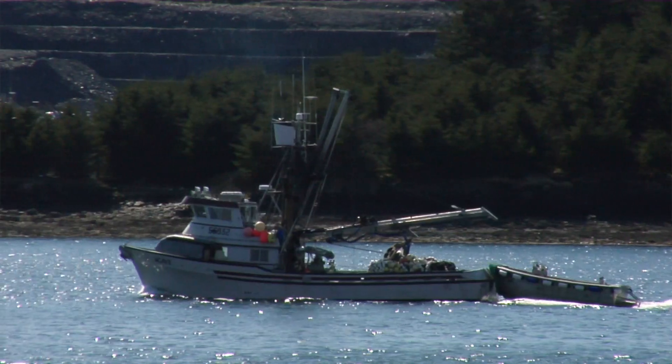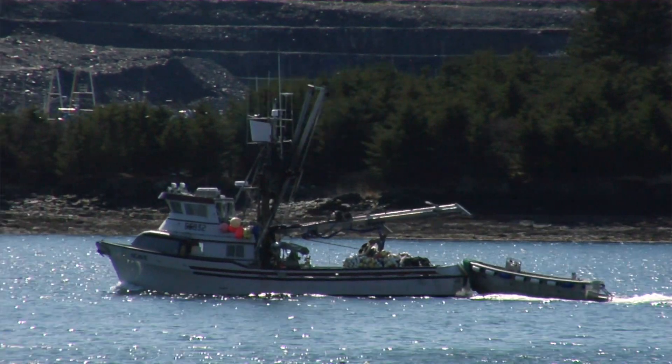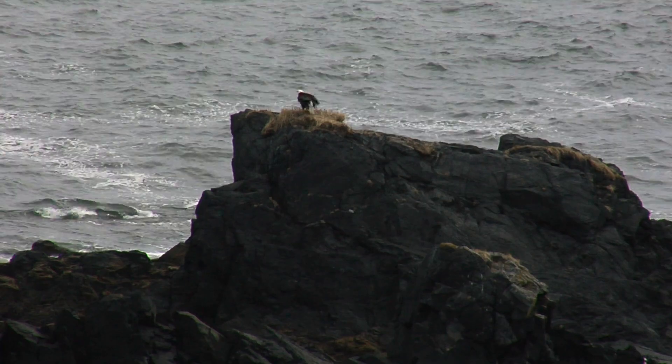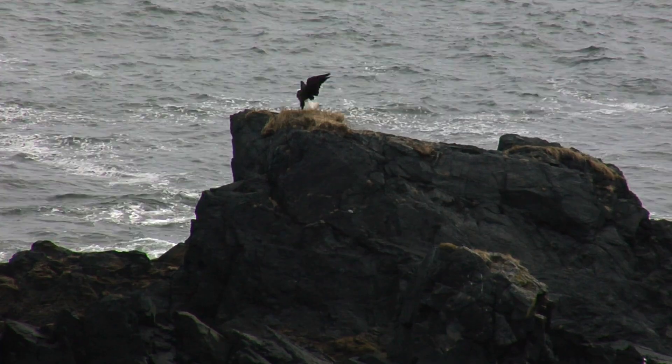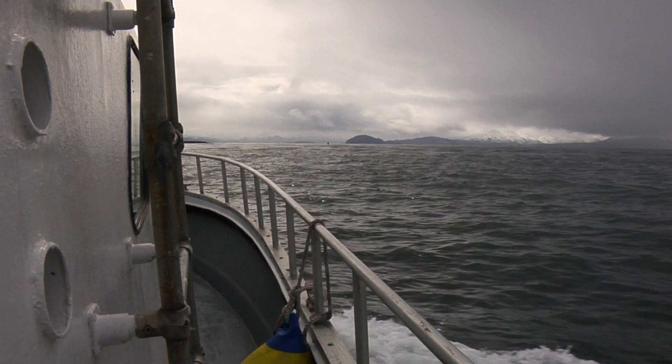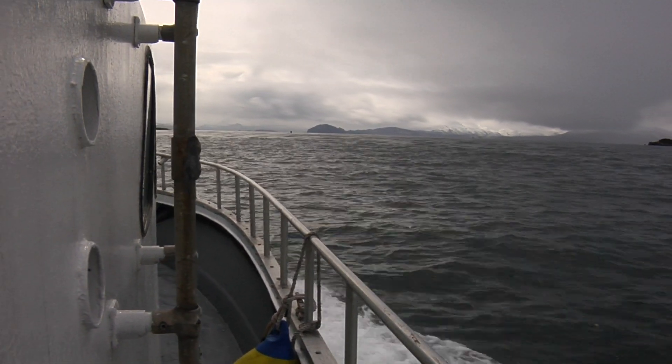It's bred into me. I've been doing it since I was a kid as well. I've tried to quit more than once, and it's something that I just come back to. It's in your blood. I like everything about it. There's nothing I don't like about fishing.